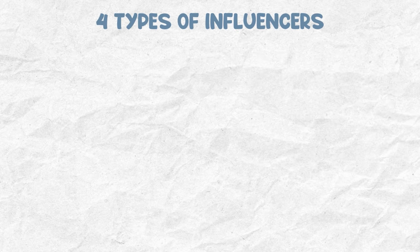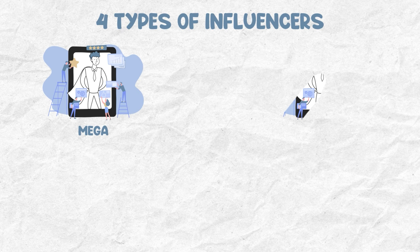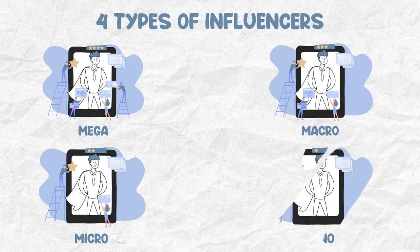Before getting into the tips and tricks, you have to really understand how to categorize the different types of influencers. In terms of size, it's very straightforward. There are four different types of influencers: mega, macro, micro, and nano.